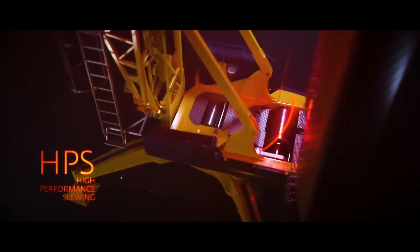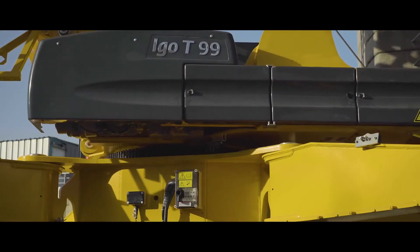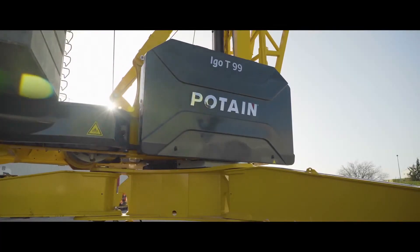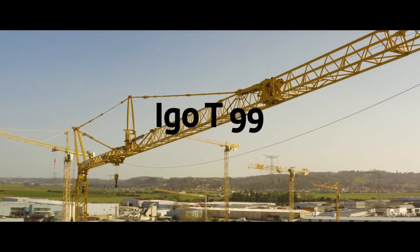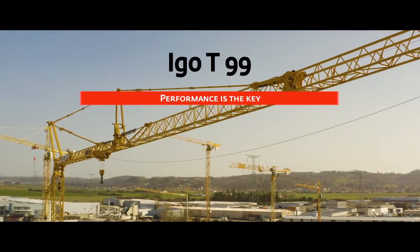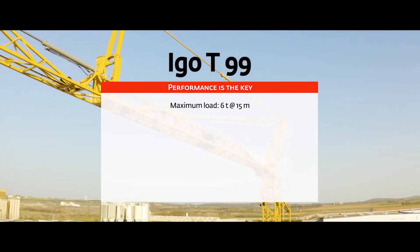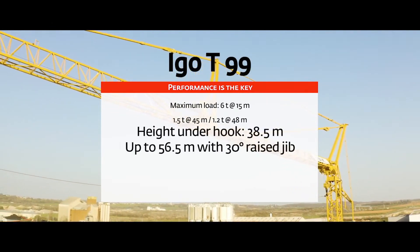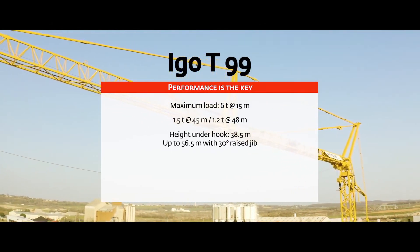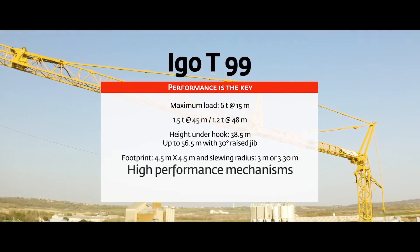The HPS high-performance slewing mechanism is a new technology that allows for excellent crane slewing behavior. The IGO T-99 offers an optimized load curve for all jib lengths, simpler commissioning than ever before, versatility on the construction site, and an excellent return on investment. IGO T-99 — performance for your construction sites.